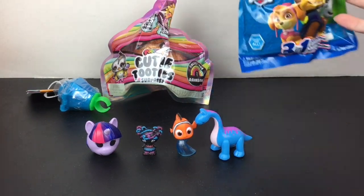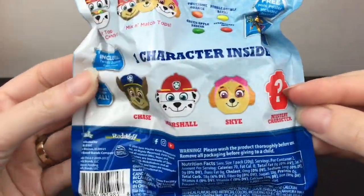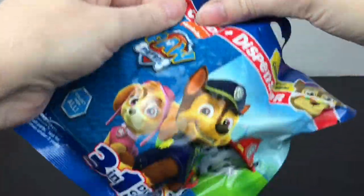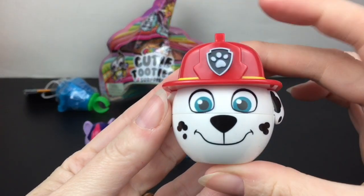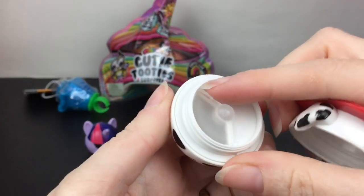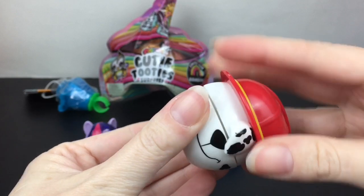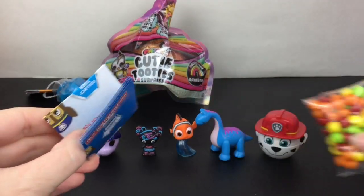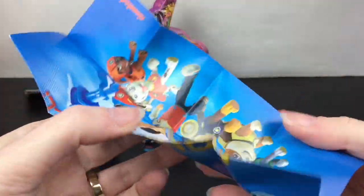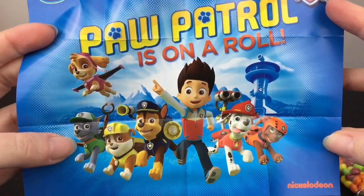Then I have a PAW Patrol Rad Twist candy dispenser blind bag. Rubble is the mystery one. Inside we have Marshall — he's really cute! These are the twist ones where you can load candy in, and it clicks in place. When you get more you can switch out the faces, and you also get a little mini poster with a group shot of PAW Patrol.